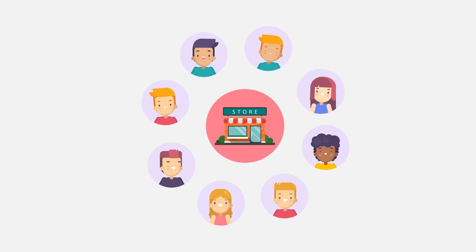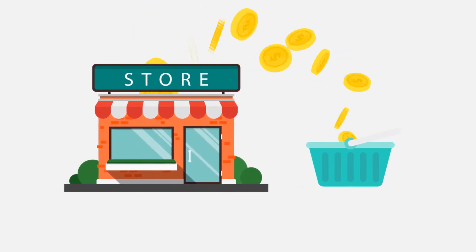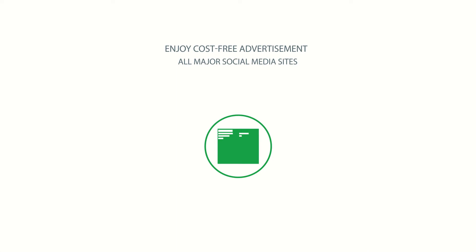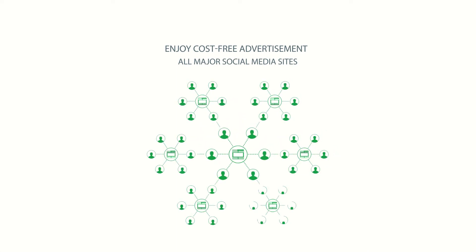This means as an entrepreneur, you can now increase foot traffic to your store, generate extra revenue for your business, increase business visibility as an anchor store, and most importantly, enjoy cost-free advertisement on our website and all major social media sites to gain more customers.